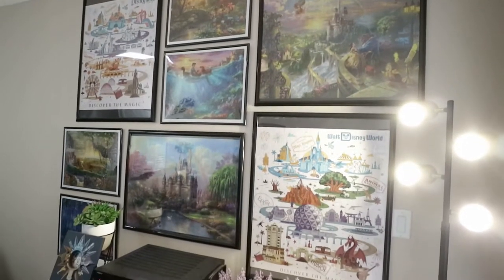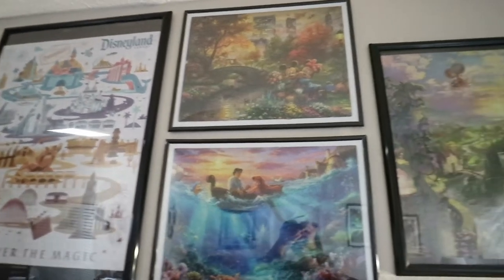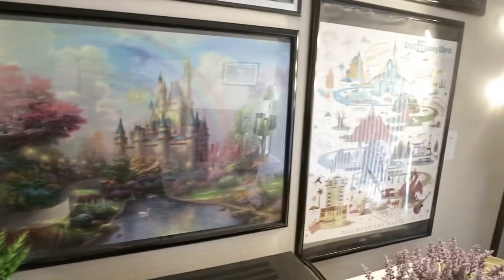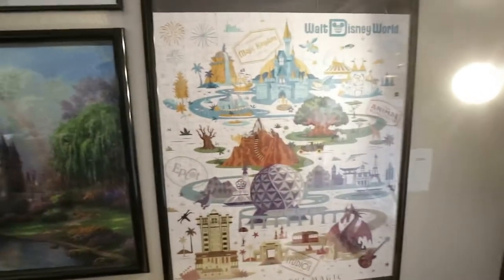Hey everyone, Adrian here. I just thought I'd give you a quick little tour of our Disney puzzles. I've actually been getting quite a lot of messages from all over asking what's this puzzle, what's that puzzle? Now we absolutely love Disney puzzles, and as you could probably see, we have quite a few puzzles.